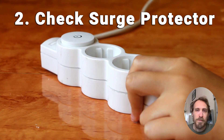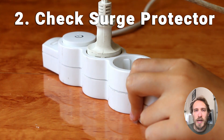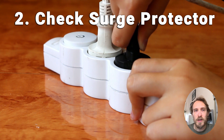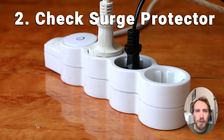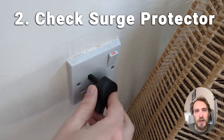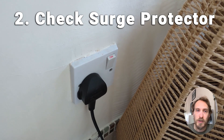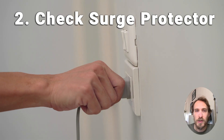If that hasn't solved it, try removing any surge protectors or smart plugs between your TV and your wall socket. A failing surge protector could be causing intermittent power to your TV and causing it to reset. Make sure your TV is plugged directly into the wall socket.